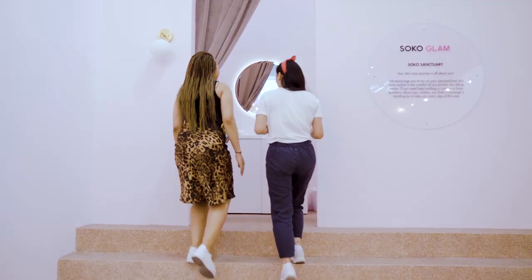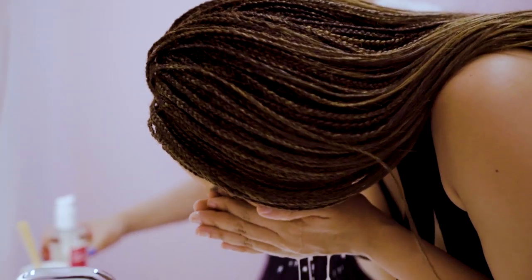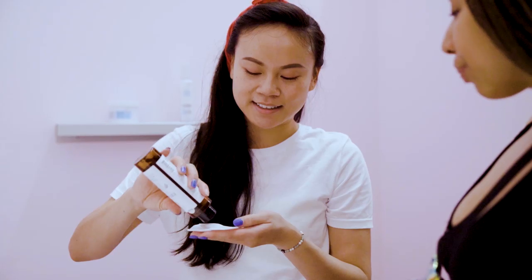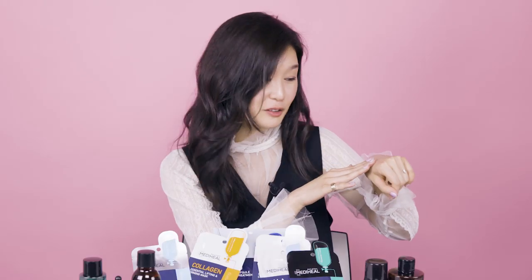We also have something called Soko Sanctuary — a one-of-a-kind private skin fitting room. When you go to Soko House, you really don't have to try products in the aisle in public on your hand like at other retail locations. You can actually try the products in your own private space to make sure they're a good fit for your skin.